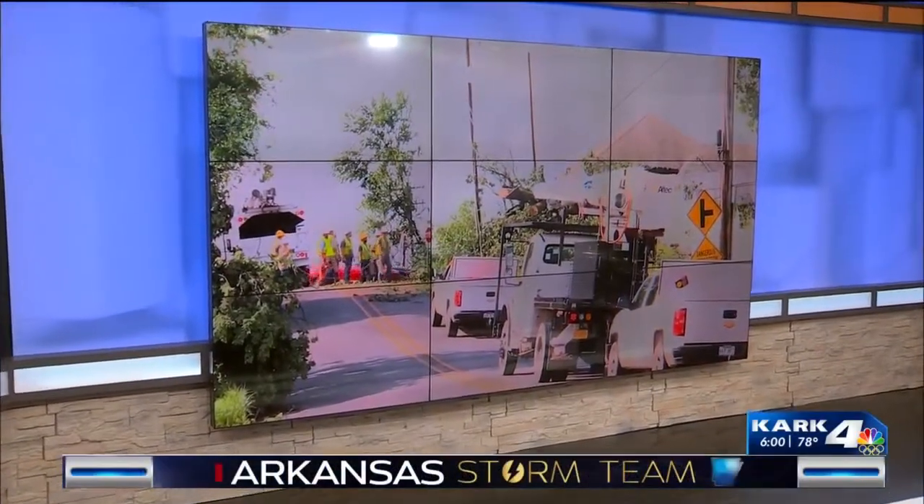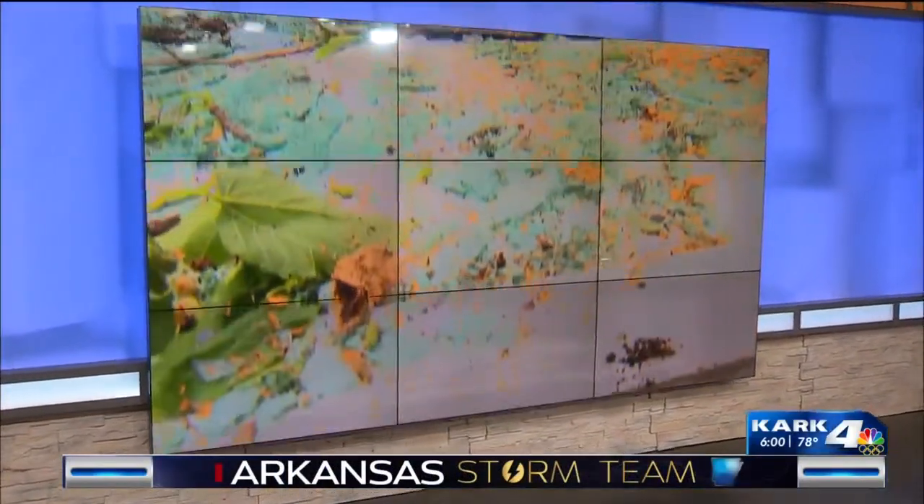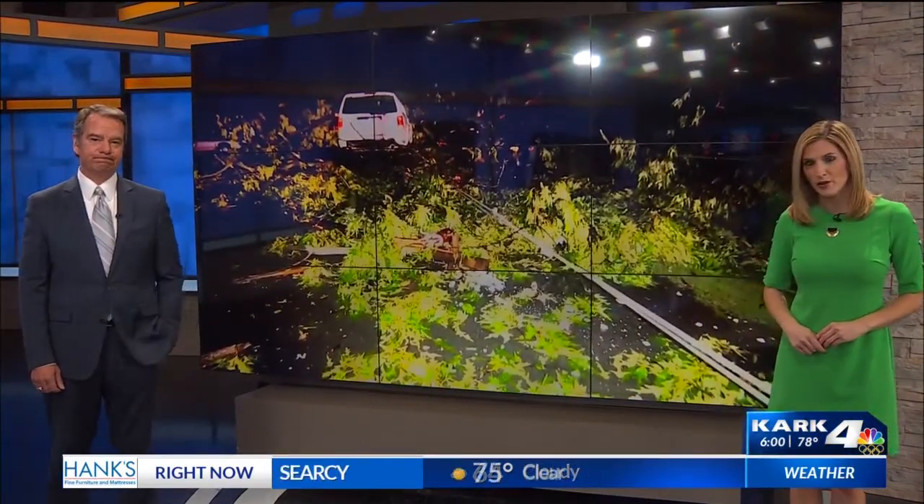After those storms moved through Arkansas overnight, we're getting a closer look at the damage that's left behind. There's quite a bit of it. Thanks for joining us at 6, everybody. I'm Bob Clawson, and I'm Laura Monteverde. In Benton, some are saying it's the worst damage they can remember. Alexis Wainwright is in one neighborhood there where people are spending the day cleaning up the mess. Alexis, how are things looking where you are?